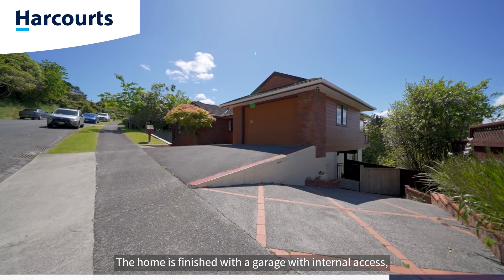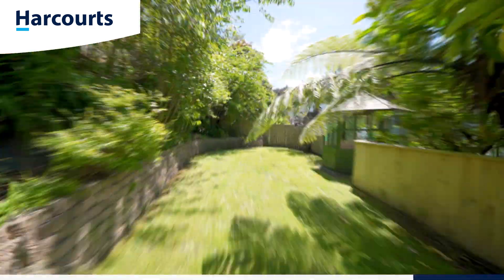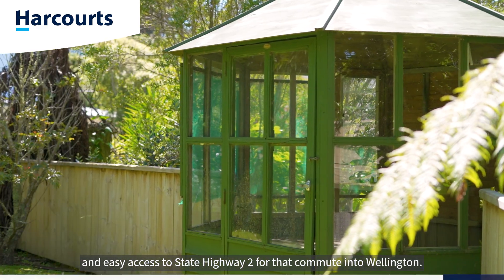The home is finished off with a garage with internal access and over 500 square meters of freehold land. Located in Belmont, you're moments away from all Lower Hutt amenities and easy access to State Highway 2 for that commute into Wellington.